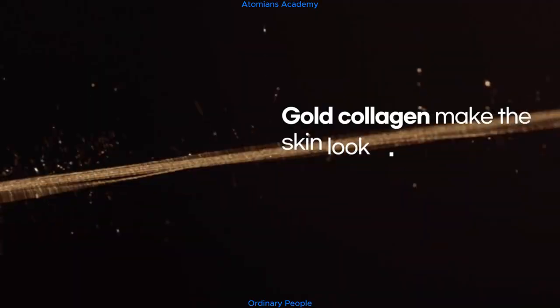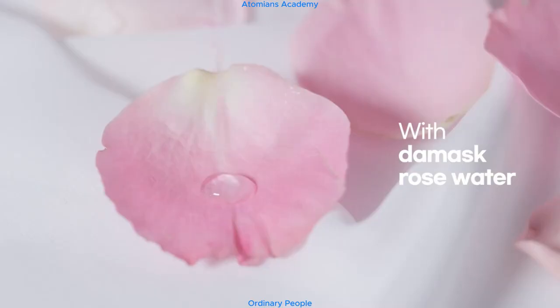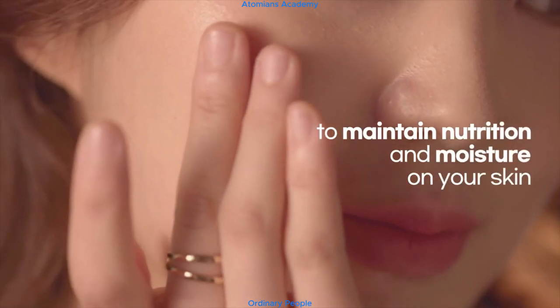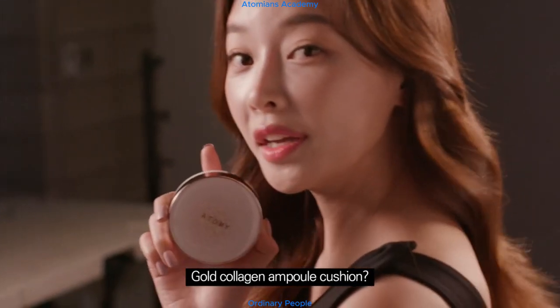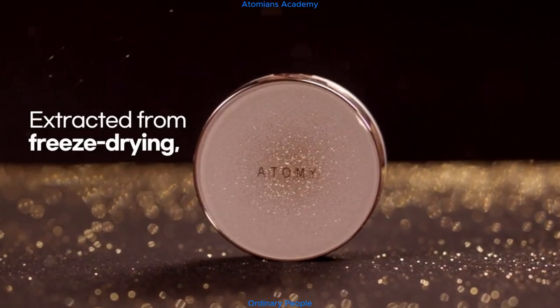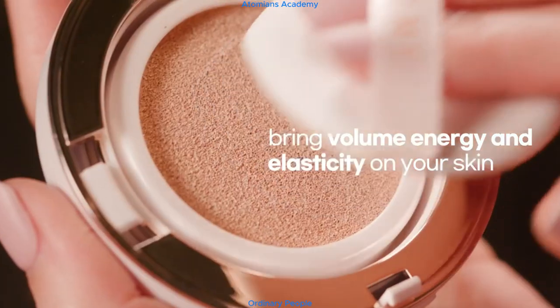Gold collagen makes the skin look plump and brings elasticity to the skin, with Damask Rose Water to maintain nutrition and moisture on your skin. Extracted from freeze-drying, lyophilized collagen fiber and gold particles bring volume, energy, and elasticity to your skin.